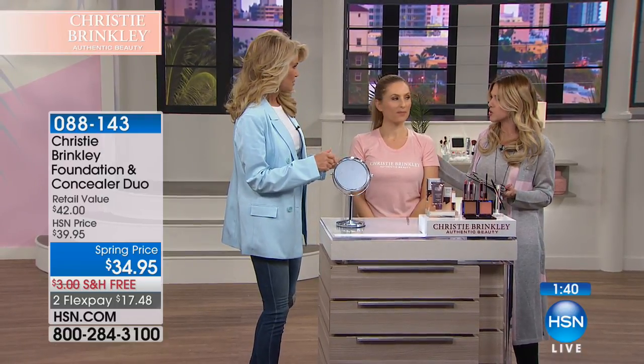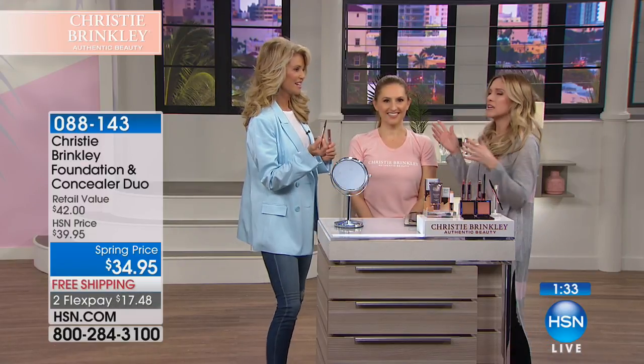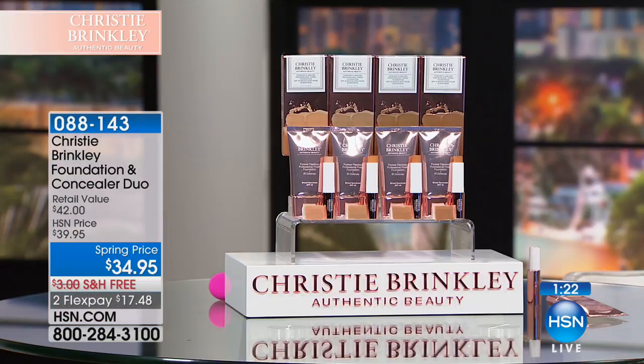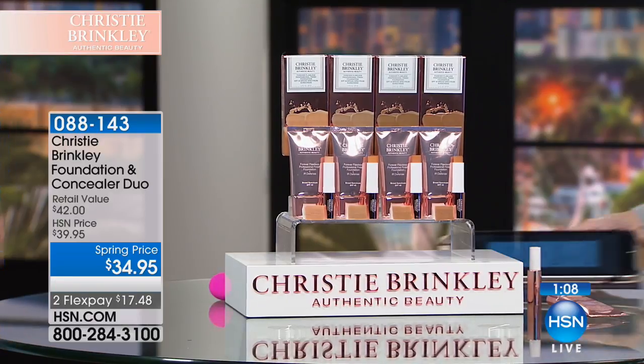I think we might have the wrong model out here since we wanted to showcase the foundation, but we're going to go back over there. We do have brows and mascara coming up, but I want to make sure we really focus on the foundation. Let me just show it to you on my hand. Let's talk about the dewy foundation with SPF and the concealer — it is a two-pack today. You're getting both. $17.48 to get it home.